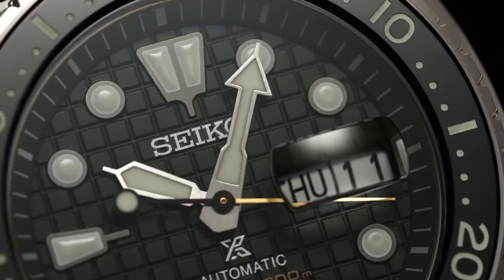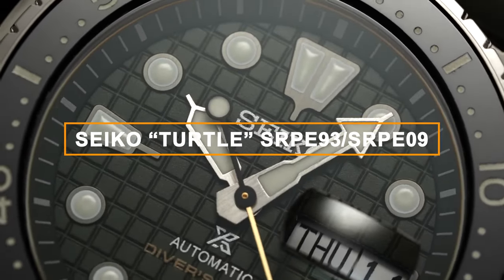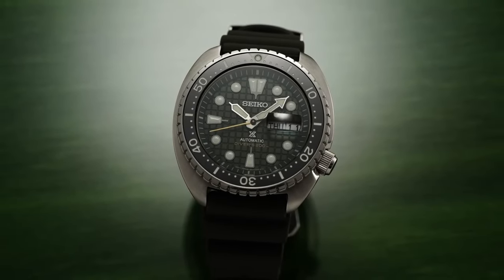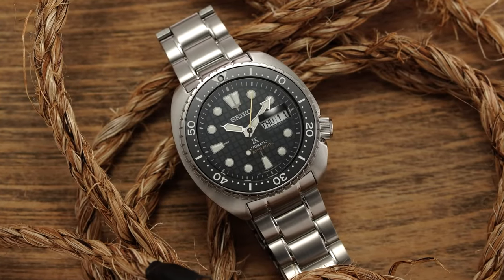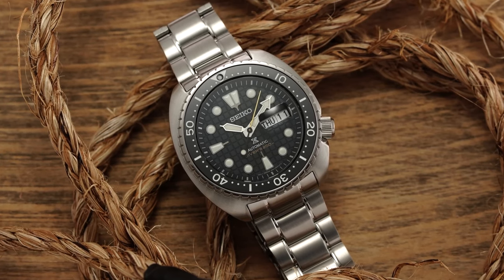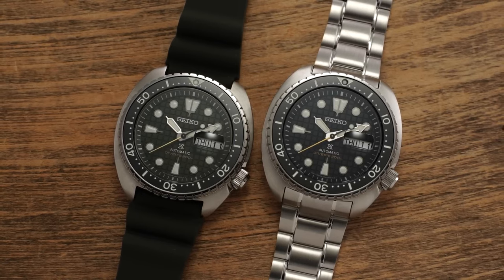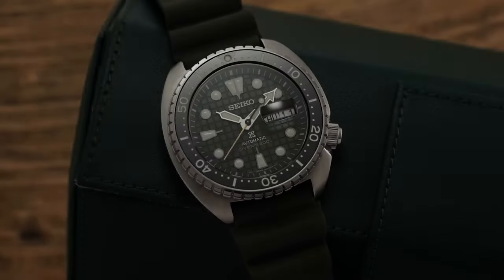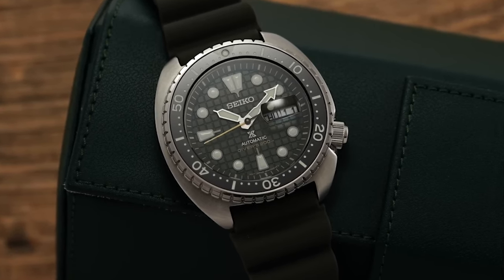Now let's talk about two iconic Seiko Turtle dive watches: the SRPE93 and the SRPE09. When it comes to Seiko dive watches, these models truly embody the essence of what Seiko is all about in the dive watch world. It's not just about the case diameter, but rather the distinctive case style. These watches harken back to the original 6309 Turtle models, produced from the 1970s to 1988. The rounded-off case style is what makes them instantly recognizable and beloved by collectors.